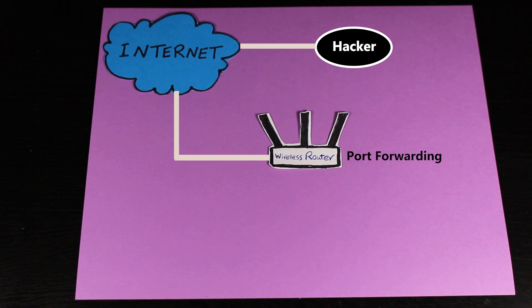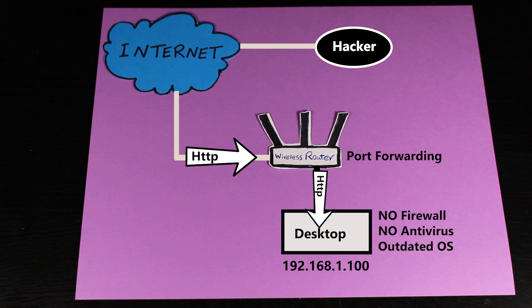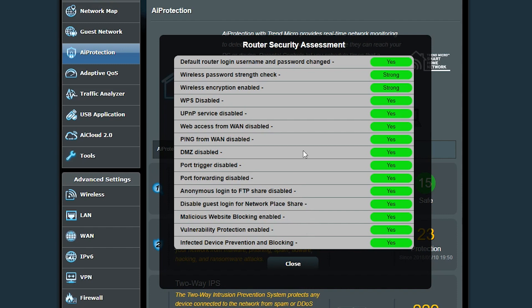However, if I remove the server and forget to disable the port forwarding rule, another device that later gets the same IP address could be exposed through that rule — and if it's not secured, we'll have a problem. That's why this security assessment helps me know what's going on with my router: maybe there's a service I forgot to enable, like malicious website blocking, or a potentially dangerous service I forgot to disable, like port forwarding.